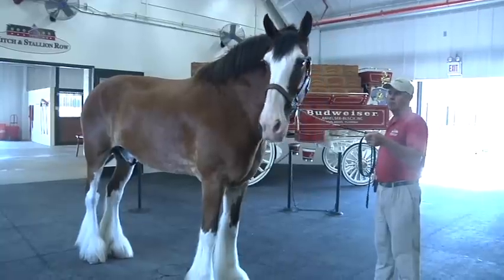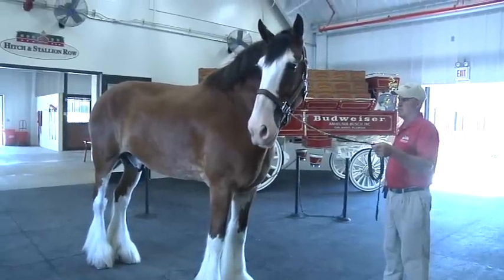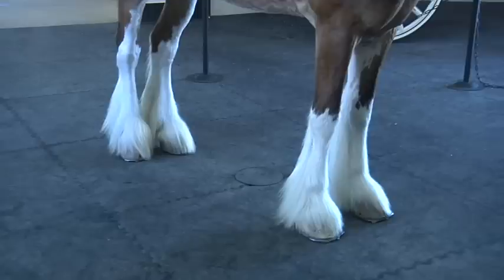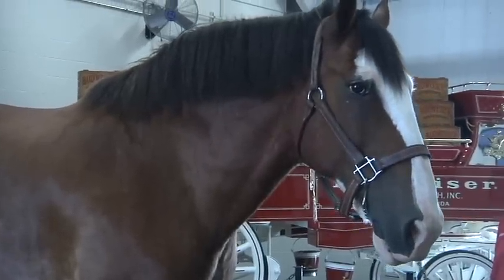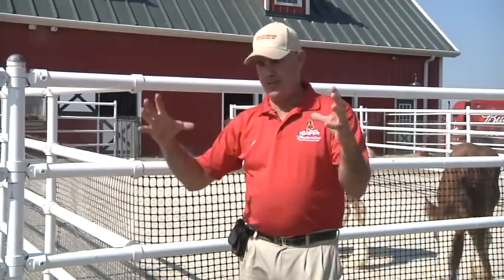But not just any Clydesdale can be a Budweiser Clydesdale. First, it has to be male. What we're looking for is the four white legs, the white face, and be a bay in color with a dark mane and tail. Right when it comes out of its mom, if you see a big, huge white spot or a black leg,